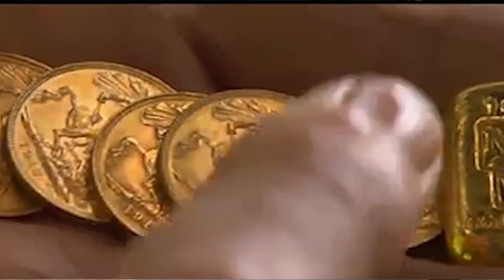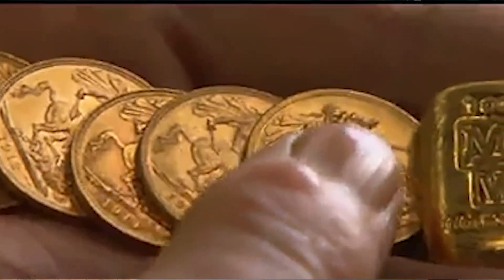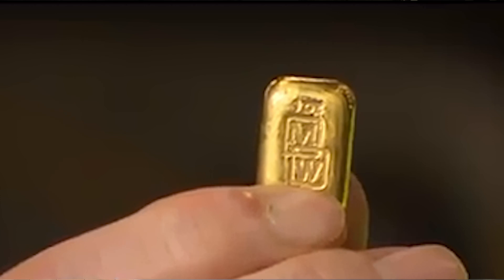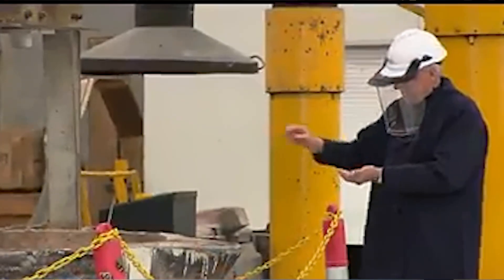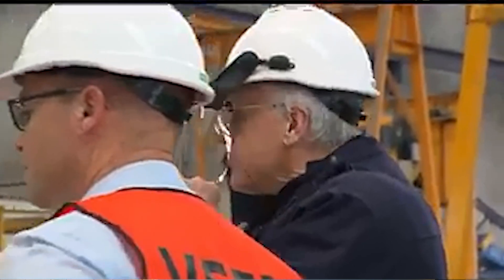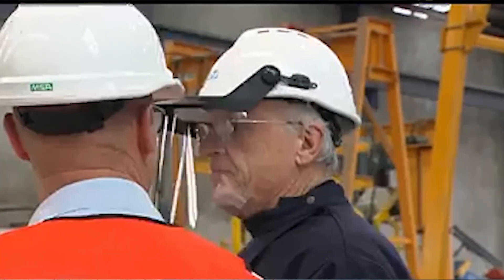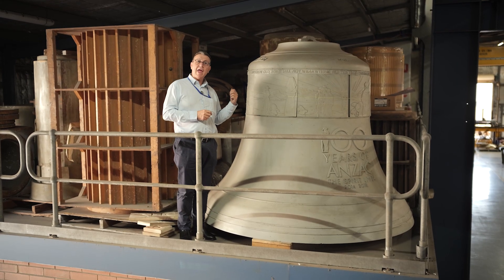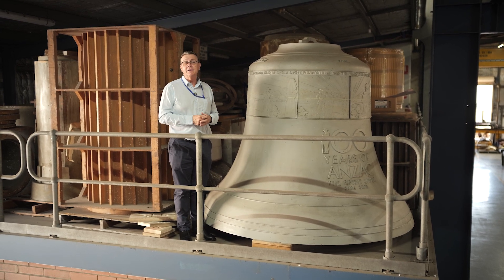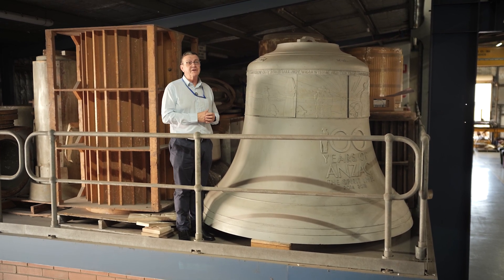It contains gold sovereign coins minted between 1912 and 1914 — one from each state in Australia — that went into the metal. These were donated by Mark Creasy, a prominent West Australian mining personality. On top of that, the actual copper and tin was also donated by people within Australia, so it has a very special significance.